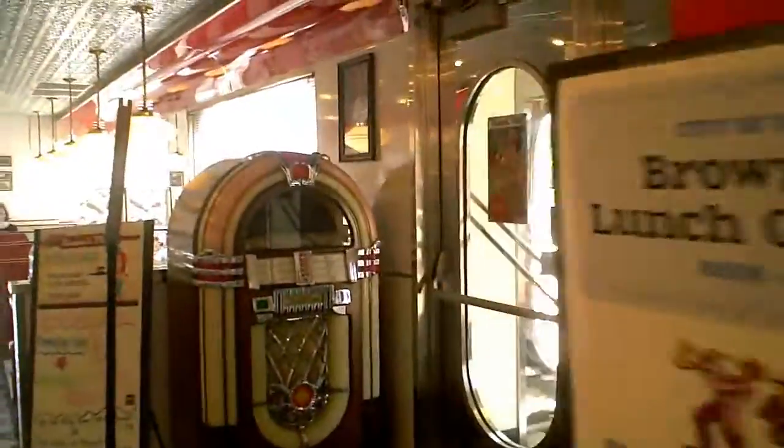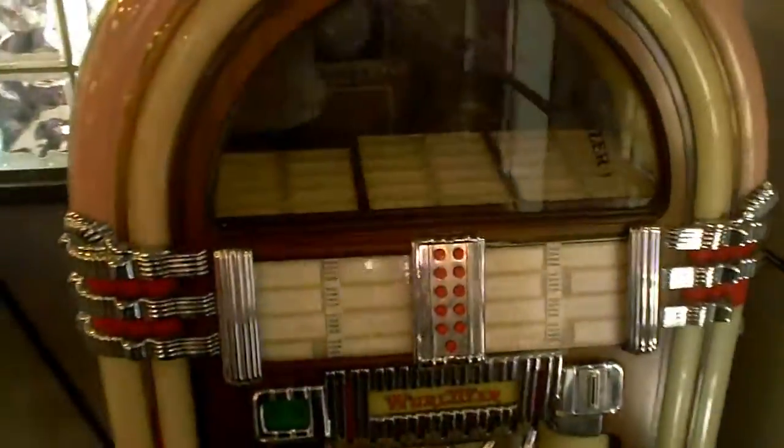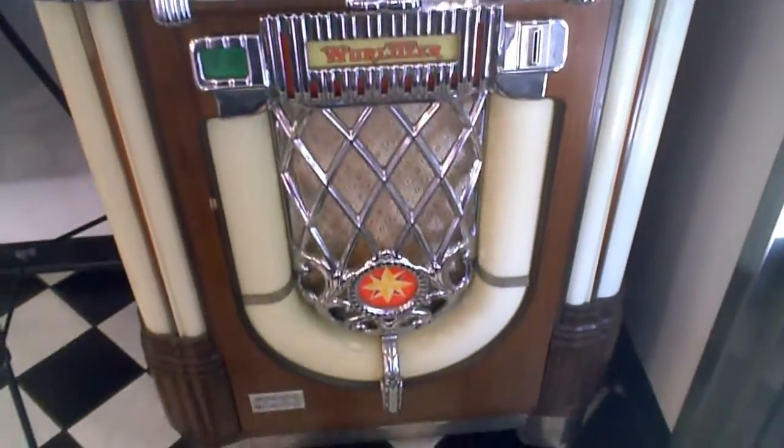I'm going to take a look at a little bit more of it. Oh, they got the jukebox here! The old Wurlitzer jukebox. Can't get more classic than that — an old Wurlitzer.